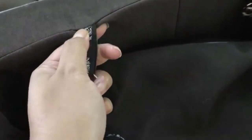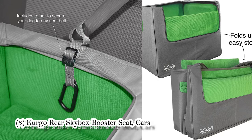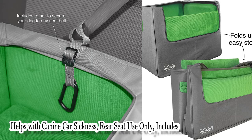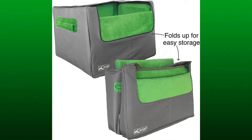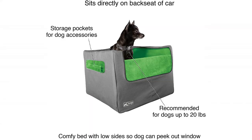The last one is the Gorilla Rear Skybox Booster seat — a car seat for pets up to 30 pounds. It helps with canine car sickness and is for rear seat use only. It includes a dog seat bed and tether to reduce distracted driving. This comfortable elevated dog booster seat prevents distracted driving and keeps your pet off your lap. It gives your small dog a great view of the outside and keeps them content in one spot.